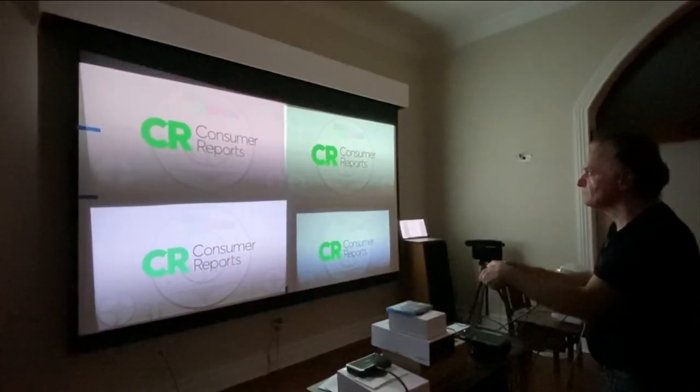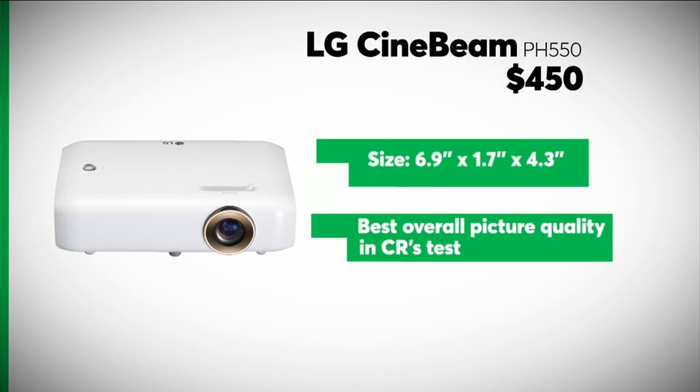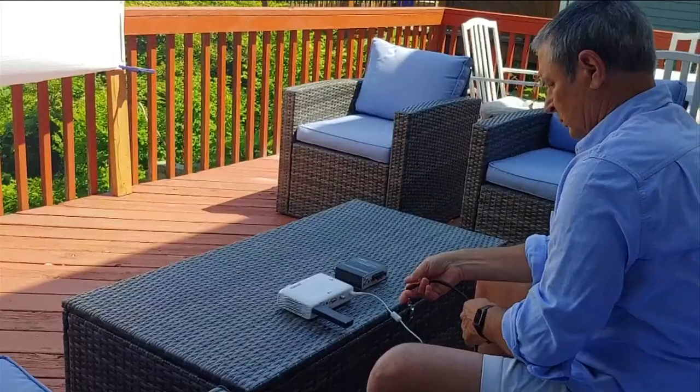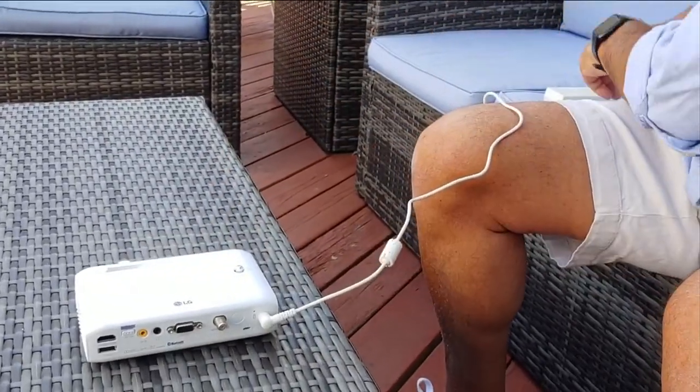The projector with the best overall picture quality in CR's test is this model from LG. It also has some useful features like Bluetooth and wireless mirroring, which lets you send video directly to the projector from a smartphone or a tablet. And the LG has a built-in TV tuner, so you can connect an antenna and get free over-the-air broadcast TV.